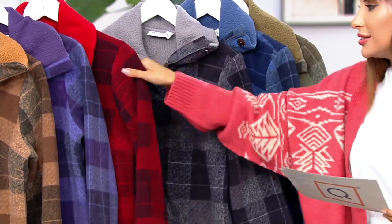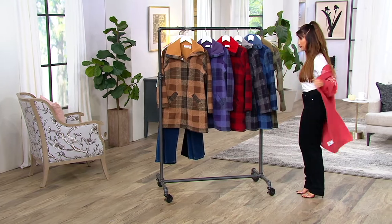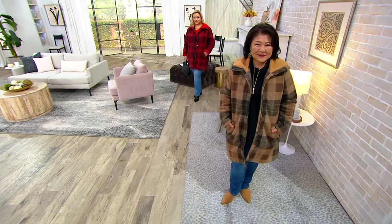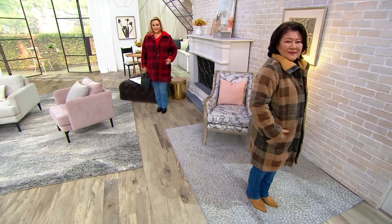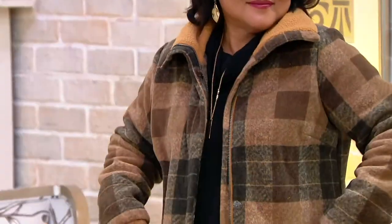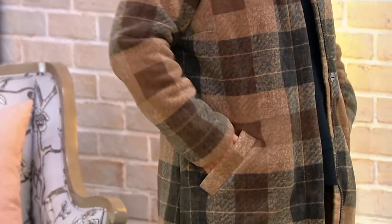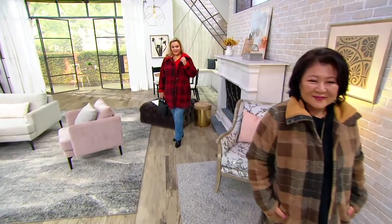Extra extra small through 3X. This is cozy but it also is a coat — it's a true coat. It's 100% polyester, fleece bonded with Sherpa. One of the greatest things about these coats is the fact that you get warmth without the weight. So they're not a super heavy bulky coat but they are going to keep you cozy and warm. I love the plaids on these — I think we did a spectacular job of recreating what a woven plaid might look like on a knit material.